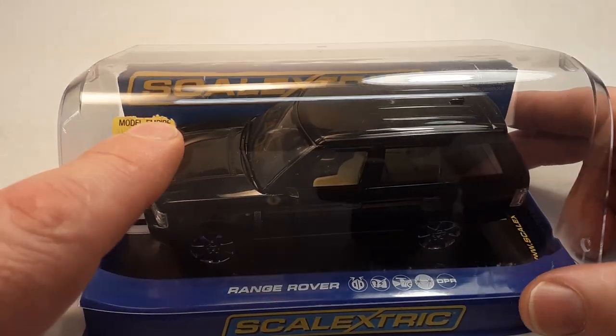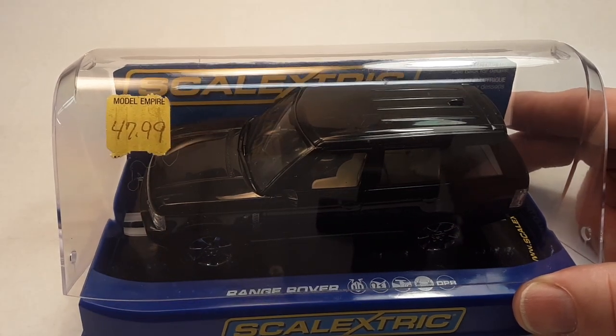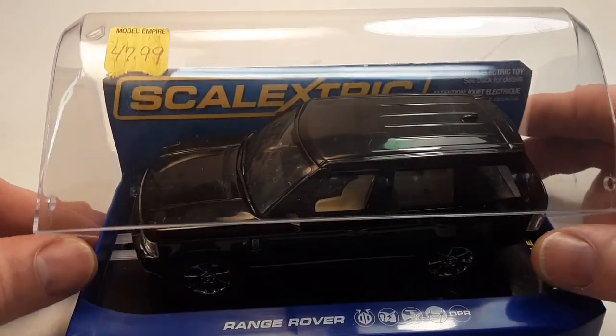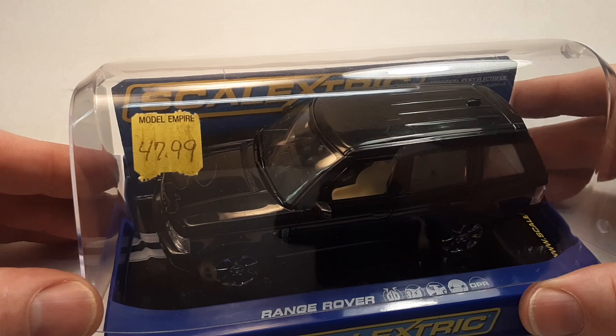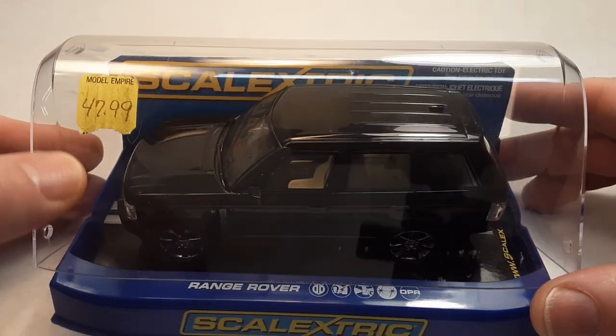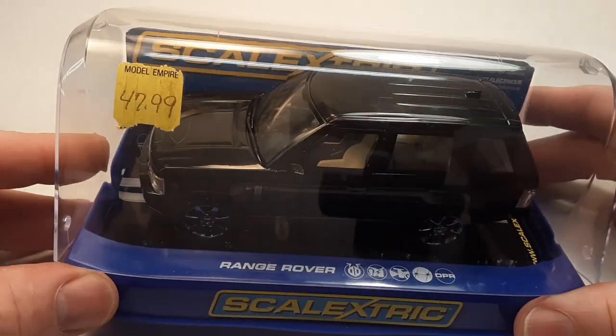Interesting story about this. I bought this — got it from a company, a model toy store out of Milwaukee. I think they're still there — Model Empire. Back in the day, to tell you the truth, I got divorced.